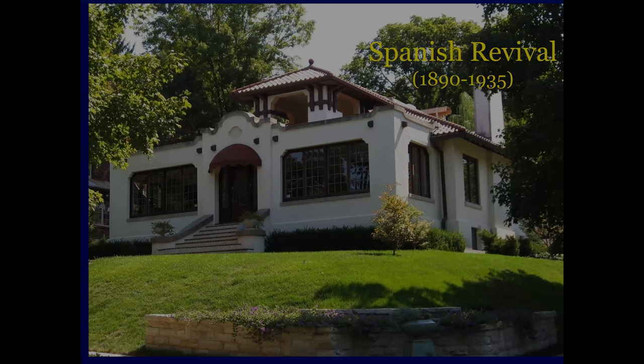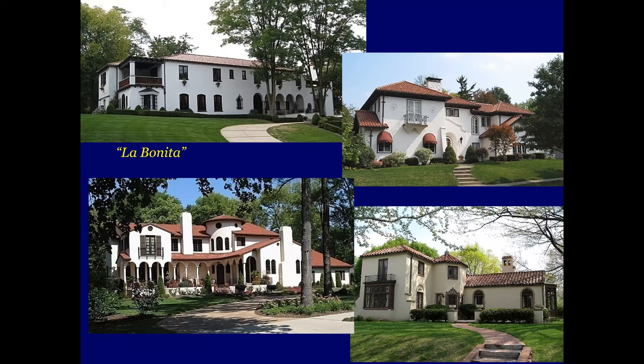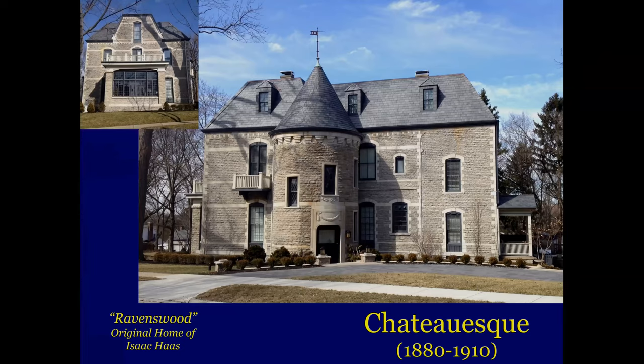Here are a few more — it's a lot of bonita up there, so it's beautiful. Our next stop is Chateauesque. It was popular from 1880 to about 1910 — it's a French inspiration. It's castle-like with a cut stone facade and classical ornamentation. This is Ravenswood, and it was the home of Isaac Haas, an early founder here in Oakwood.